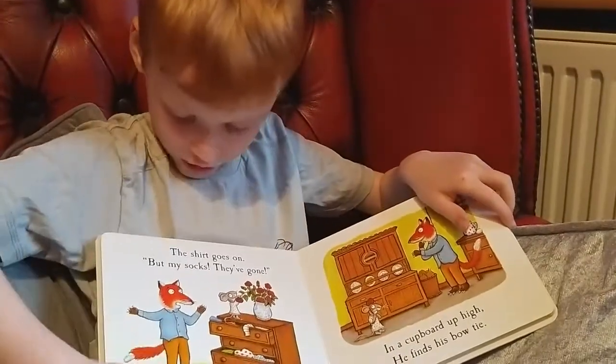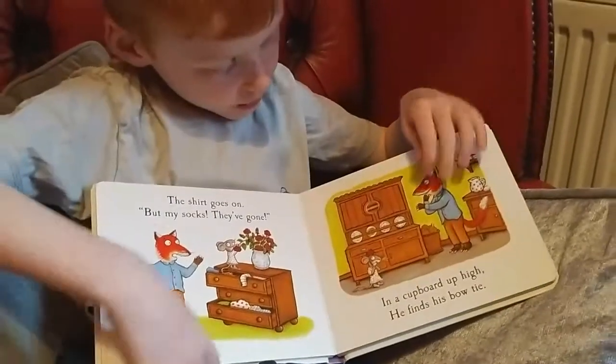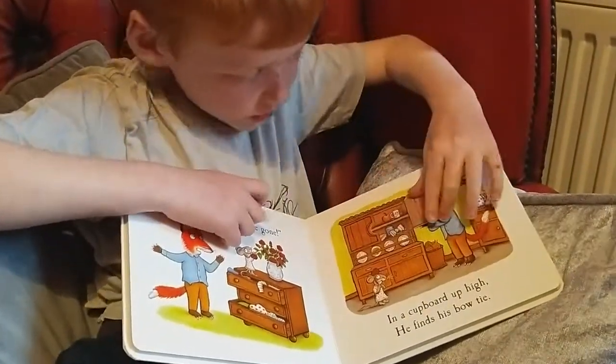The shirt goes on but my socks, they've gone. In a covered up pie, he finds his bow tie.